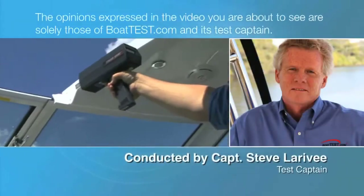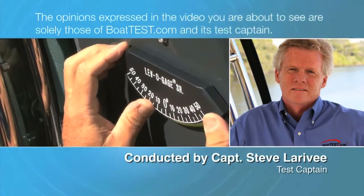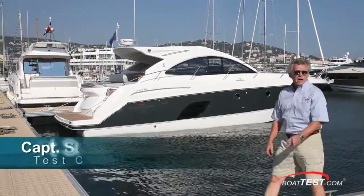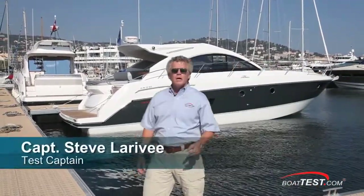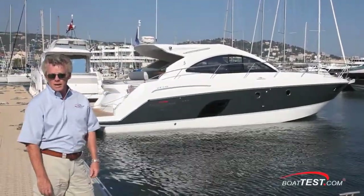The opinions expressed in the video you are about to see are solely those of BoatTest.com and its test captain. Today we're going to take a look at an all-new boat from Beneteau, the Flyer Gran Turismo 44. We're going to put it on a full performance review and see how she handles. For BoatTest.com, I'm Captain Steve.